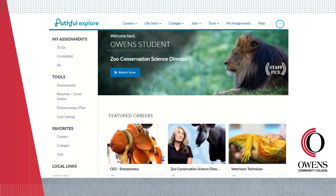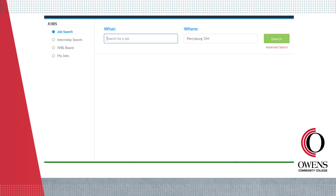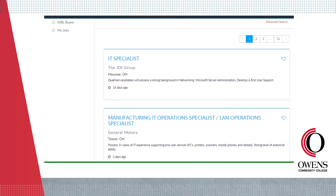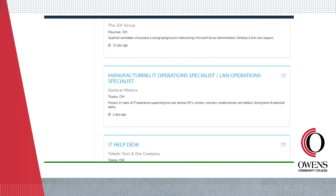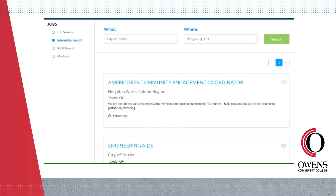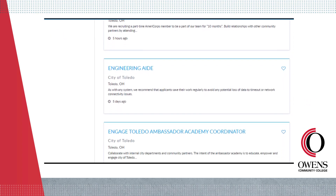Ready to start looking for a job? Use the job search tool found on the Jobs drop-down menu. This tool is linked directly to job advertisements listed on Indeed. If you're looking for a job in IT, type it in, view the live listings, and clicking a job will redirect you to indeed.com. The internship search tool works exactly like the job search tool, only it's specific to internship opportunities.